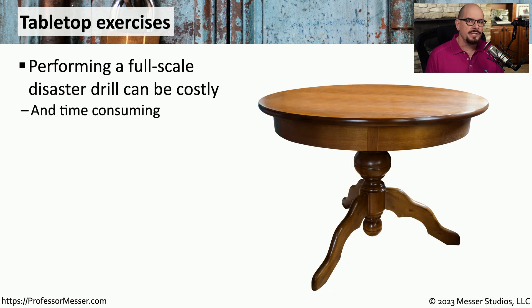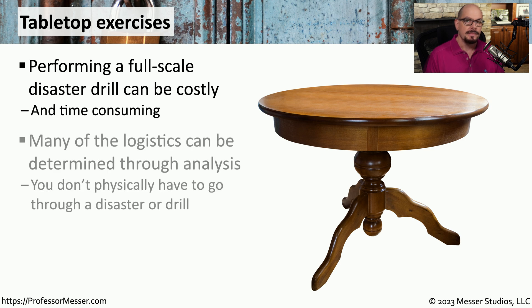At some point, an organization will want to test everything associated with their disaster recovery plan. But running a full-scale disaster event takes time, it takes money, and it takes people away from their primary jobs. There may be times where you might start with a smaller version of this type of drill — something we call a tabletop exercise.